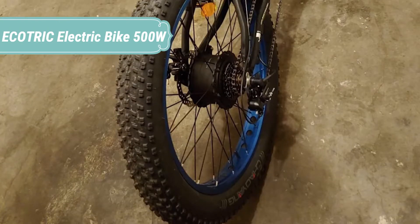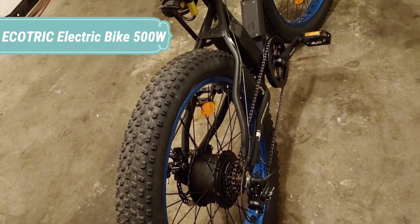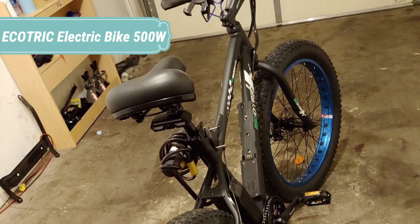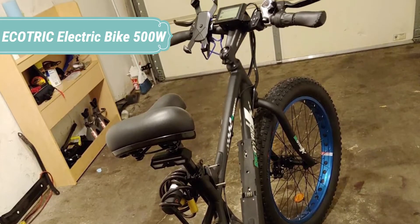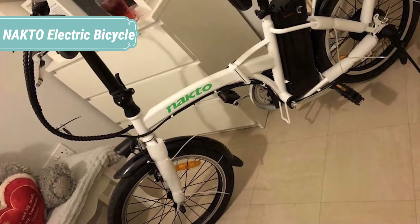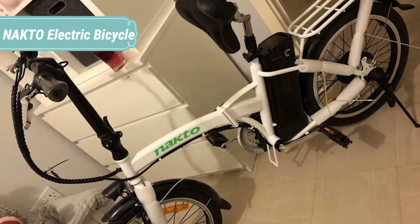The bike also feels surprisingly well designed. That may be due to the frame being borrowed from another bike, but at least the geometry actually feels comfortable and not sketchy like some budget bikes.